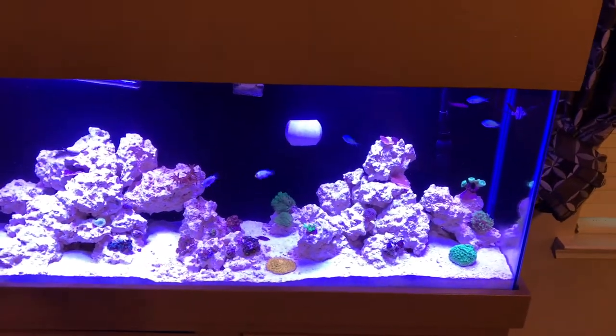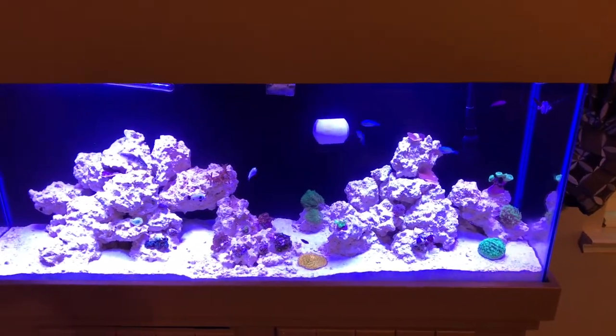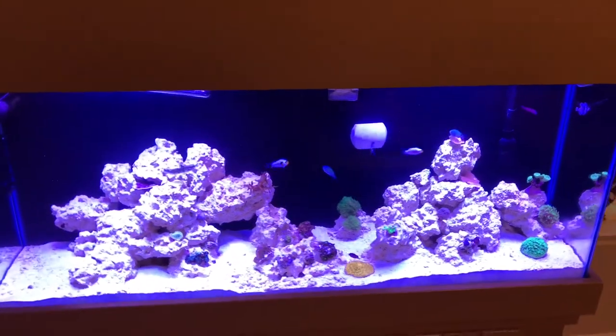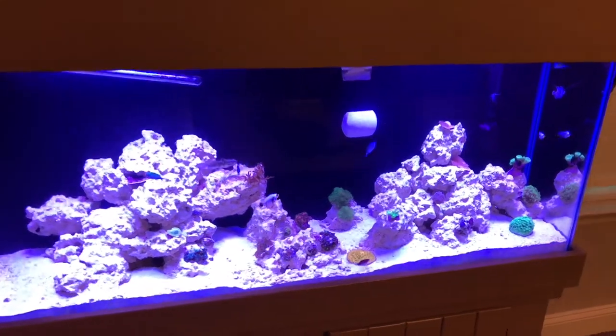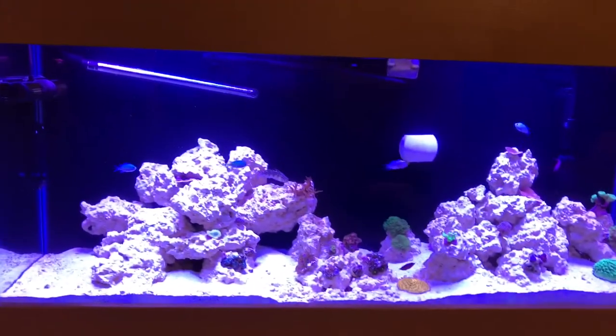What's up YouTube, this is Genesis 121 giving you guys another update on the 55 gallon mixed reef. Everything's been going very well so far, so good. Added some new additions to the tank.